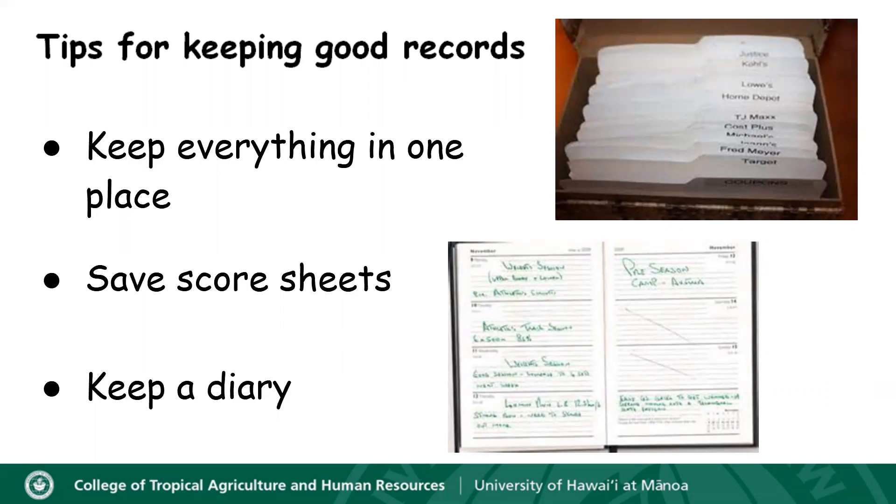You're going to find that the diary or journal can be something you can refer back to when you're writing your 4-H story or for helping you to complete summary sheets, inventory records, income and expenditure reports, and breeding records.